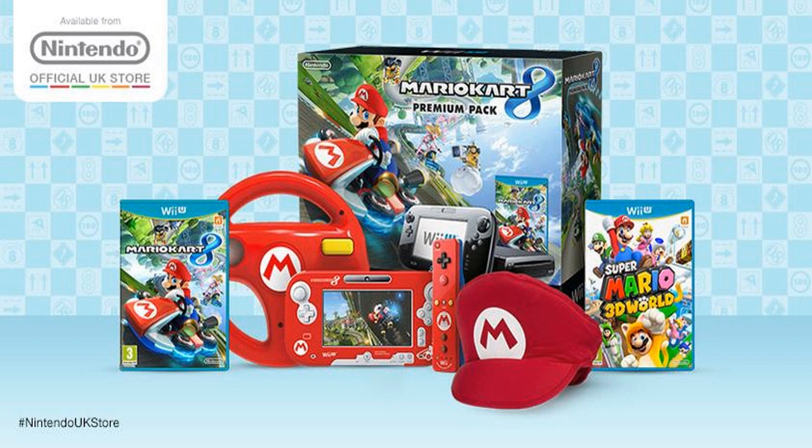To recap, this bundle includes Mario Kart 8, a Wii U, Super Mario 3D World, a Mario hat, a red Wii Remote skin, a red Wii U gamepad skin, and a red steering wheel accessory for the Wii Remote — all for 300 pounds. It's available on the Nintendo UK online store from today, and that's pretty much all we've got to talk about within this video.